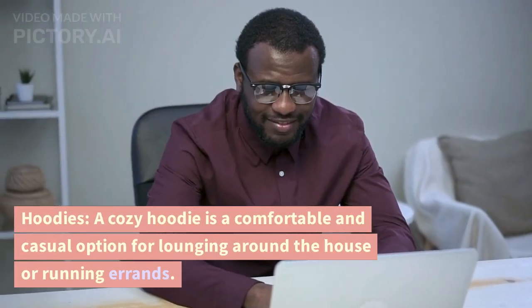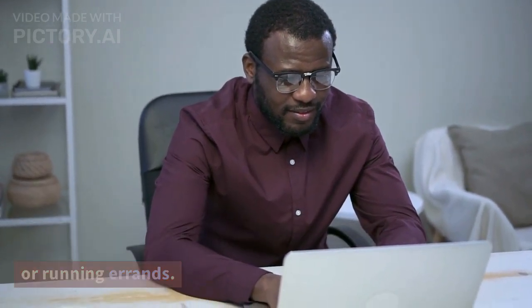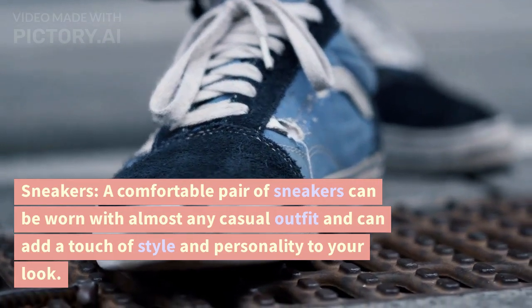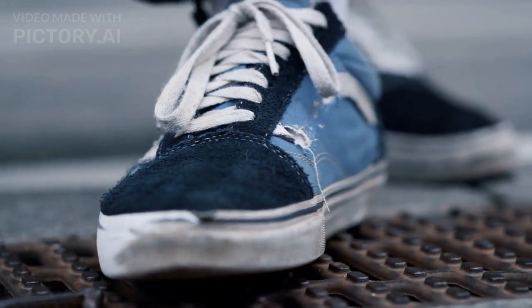Hoodies. A cozy hoodie is a comfortable and casual option for lounging around the house or running errands. Sneakers. A comfortable pair of sneakers can be worn with almost any casual outfit and can add a touch of style and personality to your look.